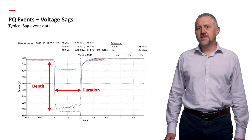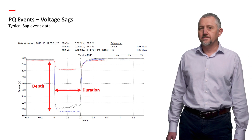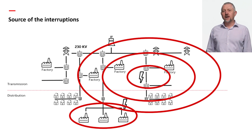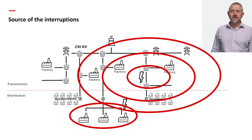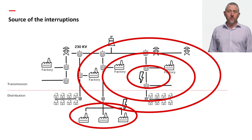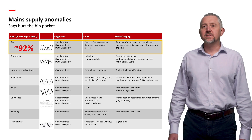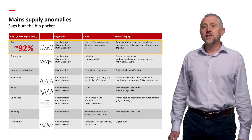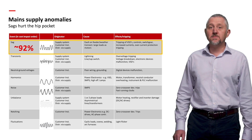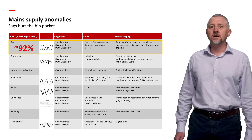Voltage SAGs are defined by their depth and duration, and understanding these values is essential for selecting the appropriate solution. Faults in the transmission network are the most disruptive. As industries become more automated, the sensitivity to power quality events increases. Even short events can lead to unexpected stops in processes, resulting in product damage, wastage and production shortages. SAGs represent approximately 92% of all power quality issues. Faults, large loads, supply system problems, customer installation and distribution issues can all contribute to their overall impact on business operations.